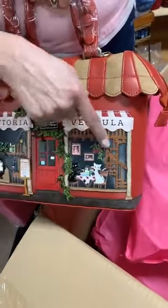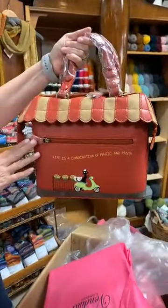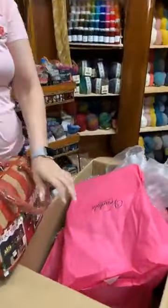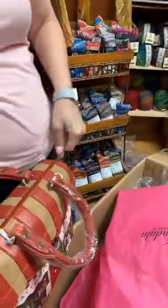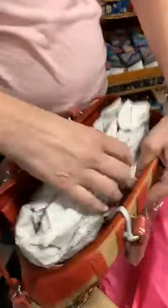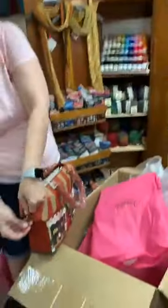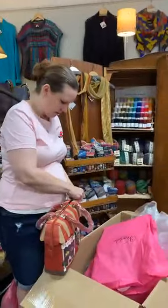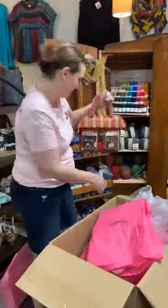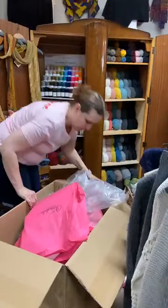Trattoria Vendula — there's the menu, there are the cats eating, little pictures on the wall, and a spiral staircase. On the back it says 'Life is a combination of magic and pasta,' with a little Vespa. With grab bag styles, you go in through the roof. It has straps and lots of pockets and storage. This is the grab bag Italian Trattoria.